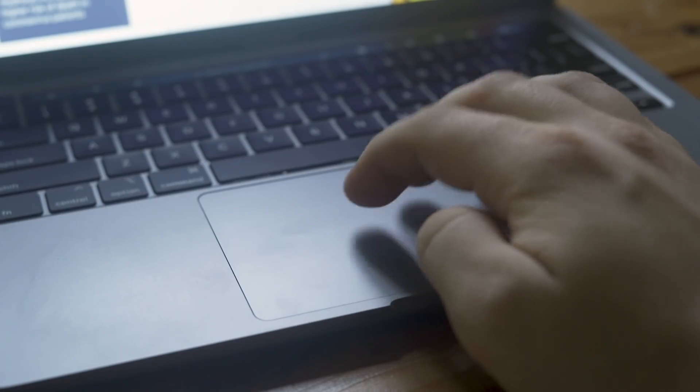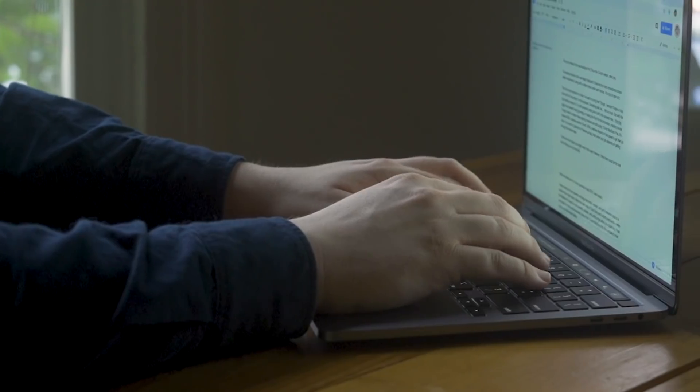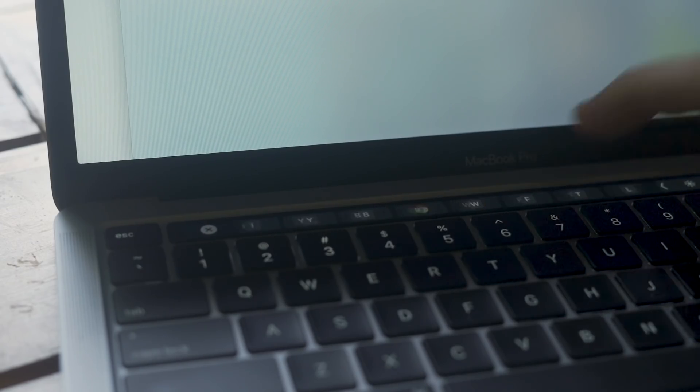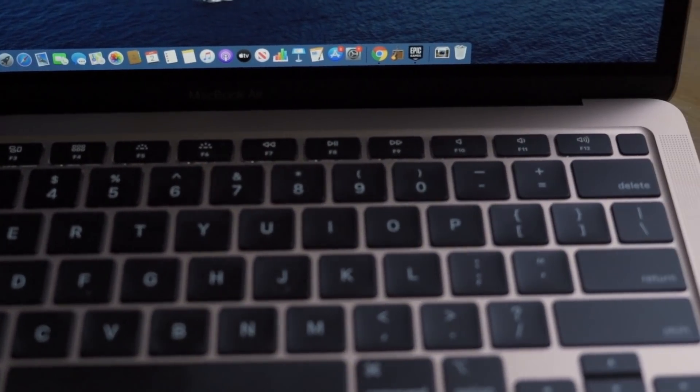Both laptops use a similar trackpad and keyboard — the Magic Keyboard. It came to the MacBook Air first but now it's also on the 13-inch MacBook Pro. It's an excellent addition, replacing the old butterfly-style keyboards. It's really reliable and offers a really satisfying typing experience. There is one difference though: the MacBook Pro comes with the Touch Bar whereas the MacBook Air has a standard row of function keys. This isn't a huge deal.